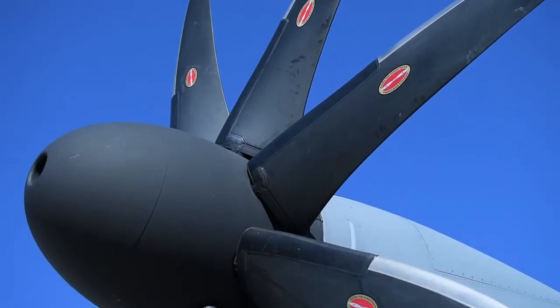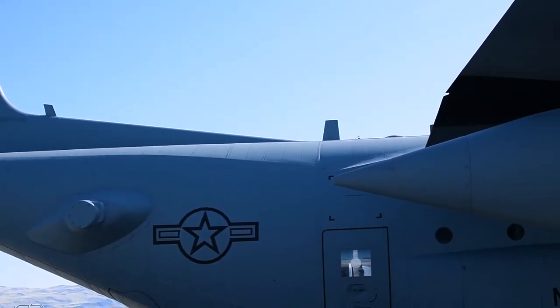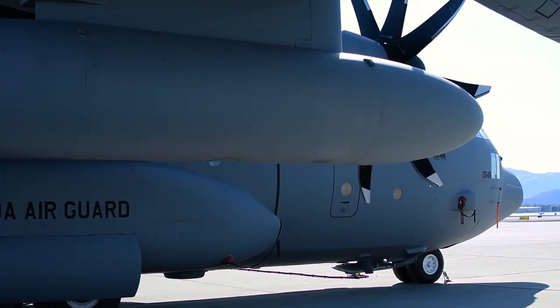We just had our last tail aircraft 548 roll out of Kiln, Mississippi with the new NP-2000 propeller mod. That's where they remove the old 54H-6 4-bladed props, swap them out with the NP-2000 8-bladed props, and increase performance and flying capabilities of these aircraft.